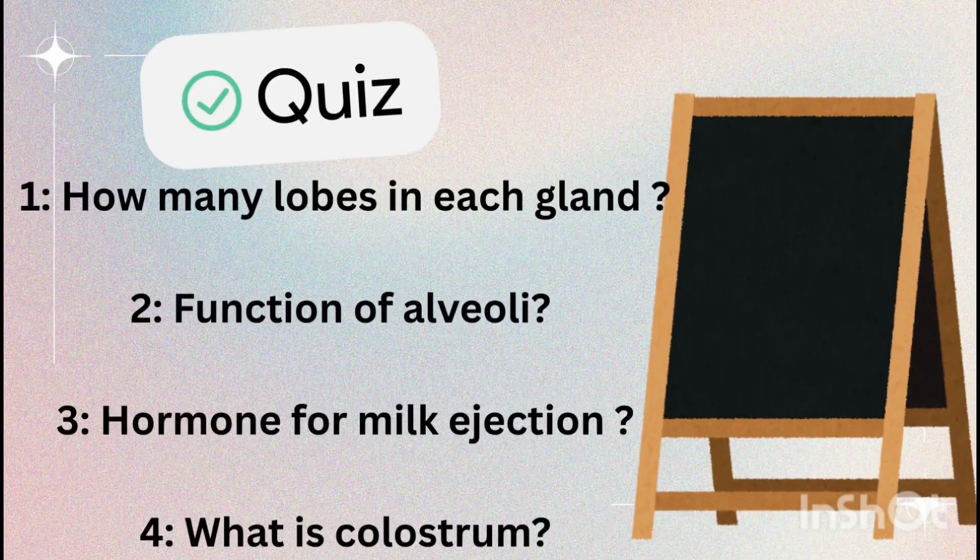Let's quickly test your understanding. Question 1: How many mammary lobes are present in each gland? Question 2: What is the function of alveoli? Question 3: Which hormone helps in milk ejection? Question 4: Name the first milk produced after childbirth. Try answering without looking back — self-testing boosts memory.